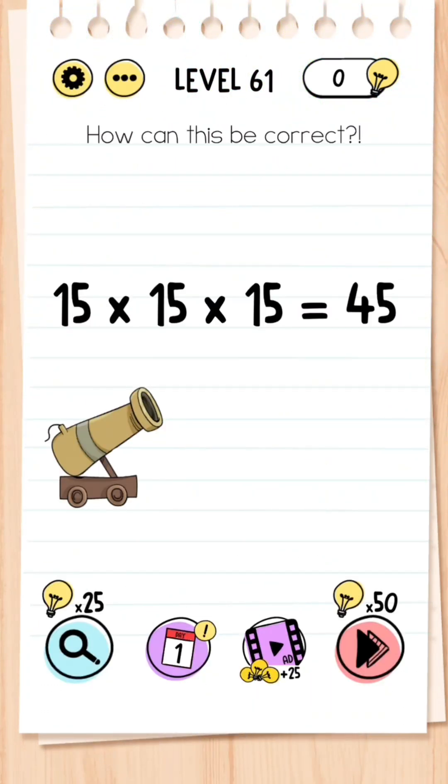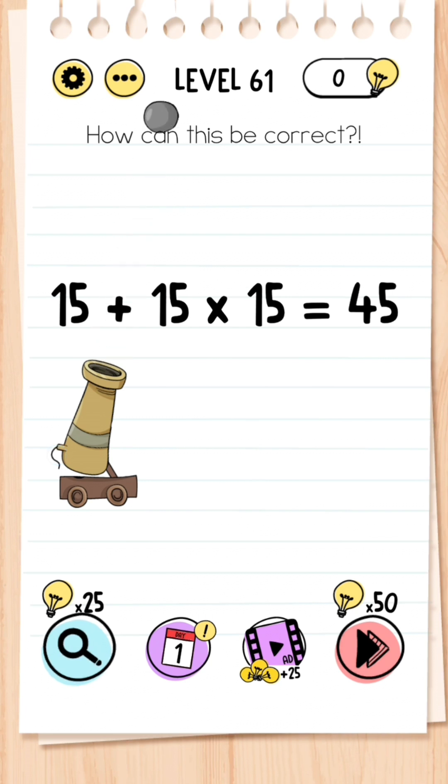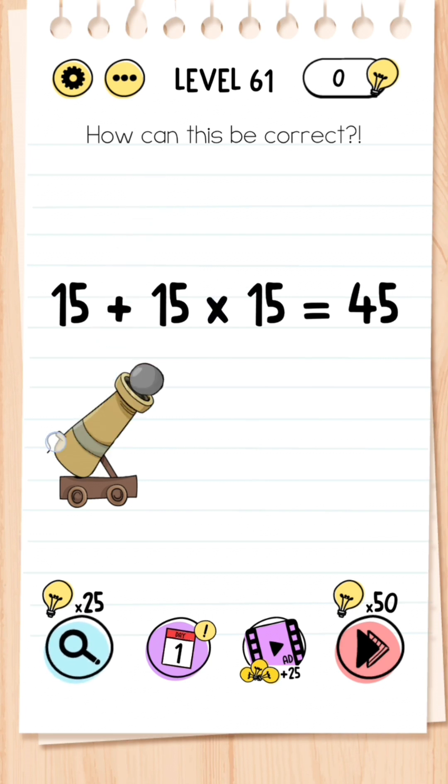Level 61: How can this be correct — 15 times 15 times 15 equals 45? What you need to do is try to make the multiplication sign into a plus sign — press your cannon until it lines up with the times sign, press your fuse on the cannon, and it will change into a plus. Do this again and that is it.